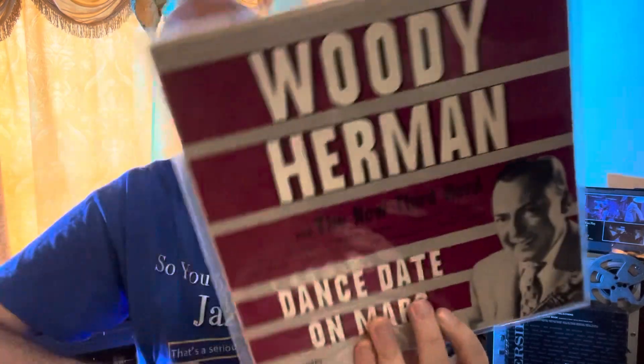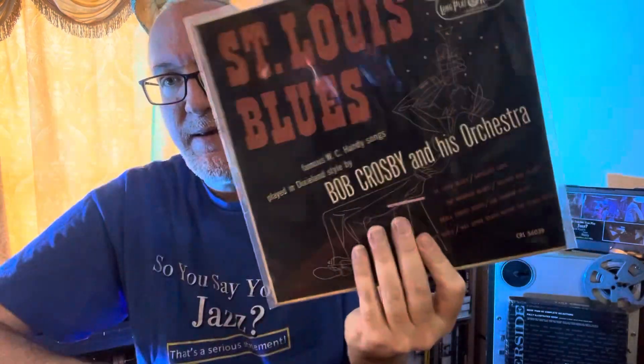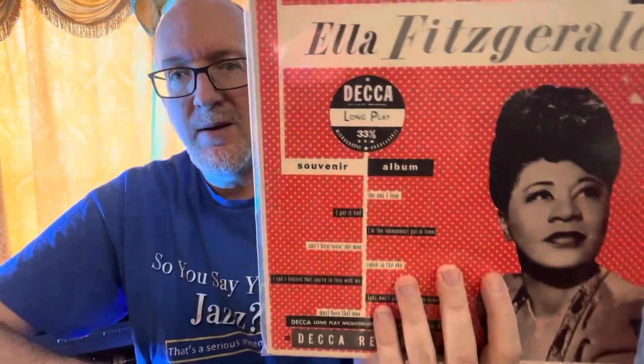Here's a cool Woody Herman disc on MGM. Woody Herman here. Most of these are in very good shape — I was able to find these at a very reasonable price, and they're just great-sounding records. So while people are sleeping on these, these are something that I just enjoy collecting. Glenn Miller on the cool old RCA label. St. Louis Blues, Bob Crosby — another great, fun record to listen to. Got some old Ella on Decca, which is pretty cool.